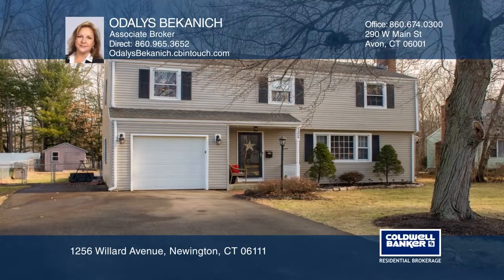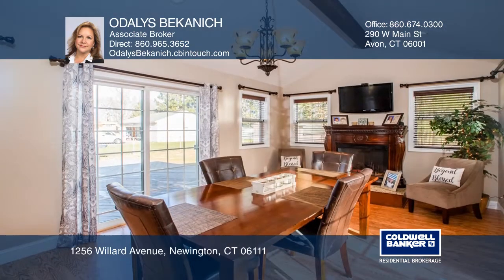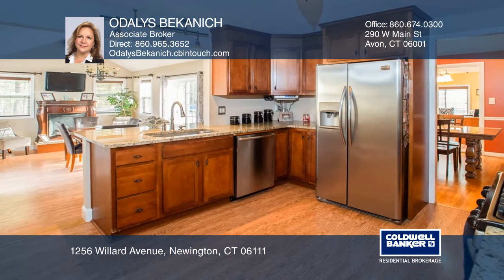Welcome to this pristine four-bedroom, two-and-a-half bath colonial, offering a living room with a fireplace and hardwood floors, a new family room addition with vaulted ceilings, a kitchen with granite counters, stainless steel appliances, and a breakfast bar.